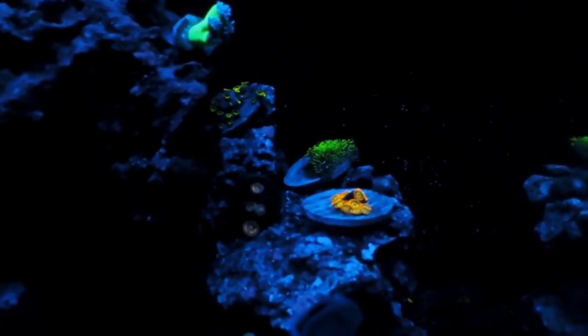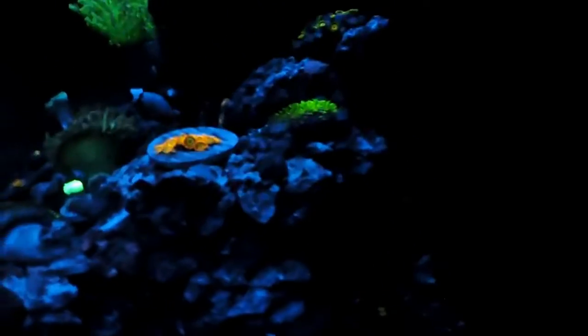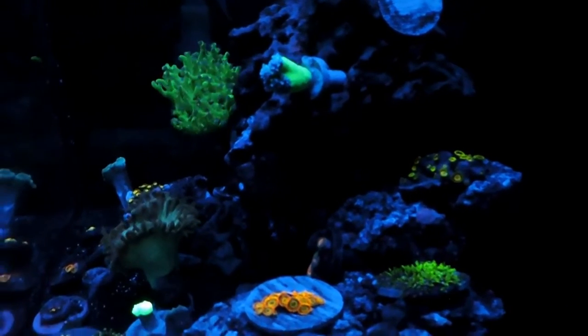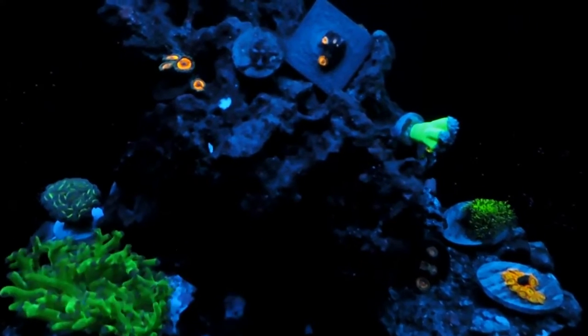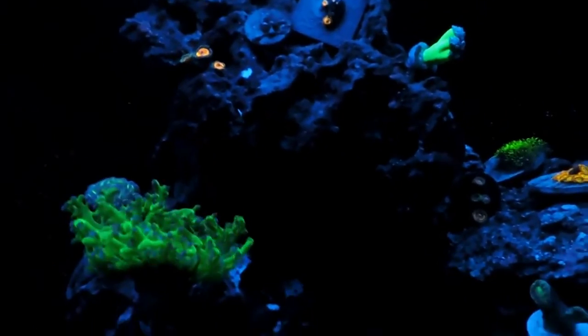I have some more zoas — the pink ones are pink zippers. Going to the side, I have some green star polyps, more scrambled eggs, and my Duncan coral, which hasn't been doing that well. Wherever I put it, it always falls. There are more little zoas in the back. Going to the top, I have some outer chaos zoas, and then there's one whose name I don't know. A lot of my zoas I just got because I think they're beautiful and I like the colors.